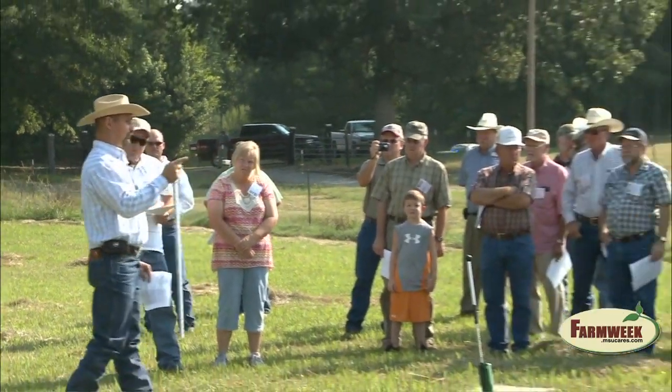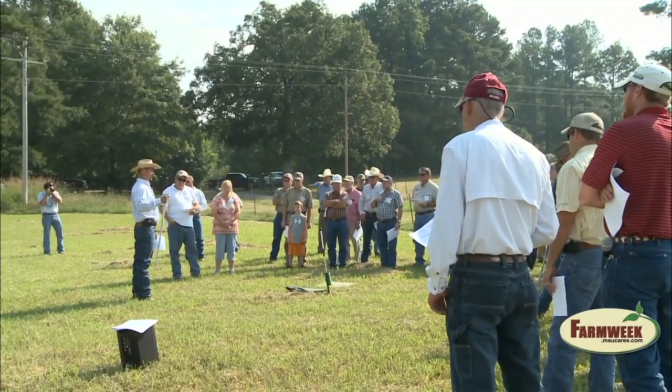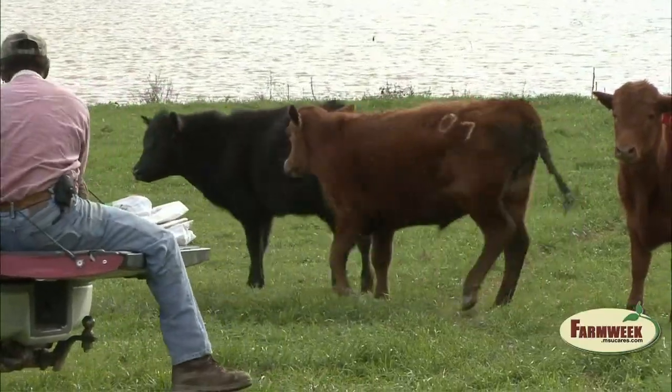A harsh winter season has been predicted for Mississippi following the heat of summer. At the North Mississippi Grazing School in Verona, cattle producers learned about tools to help them plan now and get the most out of their pasture and hay systems. Farm Week's Amy Taylor reports. Mississippi State University Extension Service specialists say thinking ahead is the name of the game in cattle and hay production.